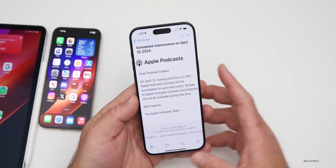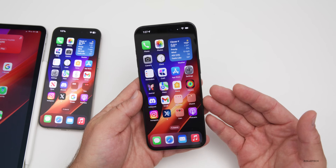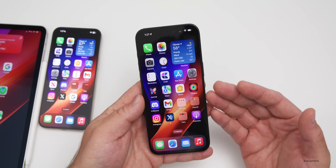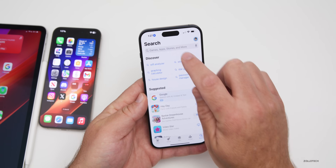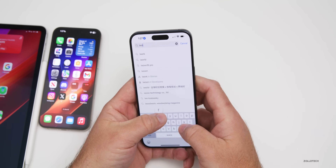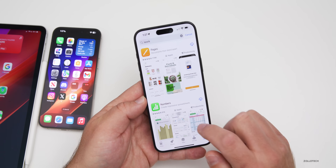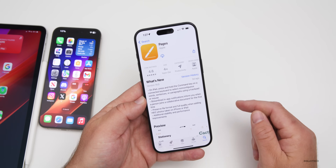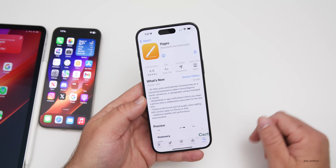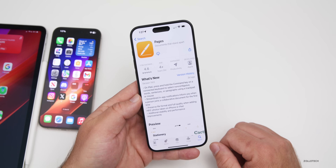Apple updated its iWork suite of apps this past week — Pages, Keynote, and Numbers — adding a bunch of different features and keyboard shortcuts. If you go to the App Store and search for iWork, you'll see Pages, Numbers, and Keynote. I actually use these since they're free; Excel is a little better than Numbers, but for basic things this is great.